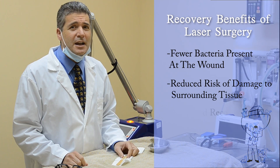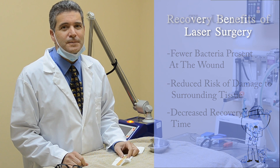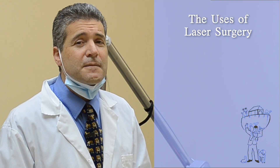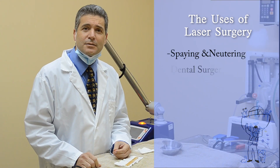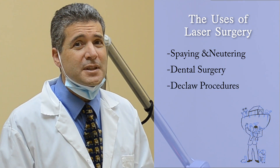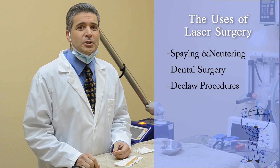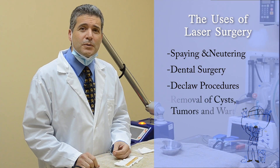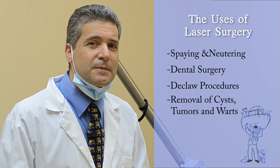Overall recovery time is decreased because secondary setbacks are less likely to occur. Laser surgery can be used in a variety of different situations: spaying and neutering, dental surgery, declaw procedures in cats — and the difference in recovery with declaw surgery using laser is actually quite profound — dermatological problems, removal of cysts, tumors, and warts. Pretty much most soft tissue surgery can be performed with laser surgery.